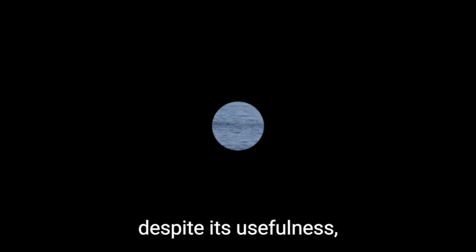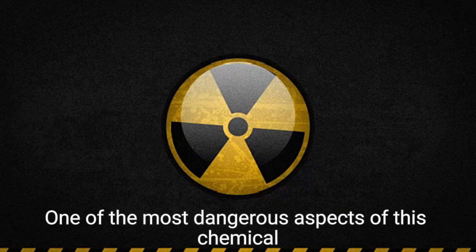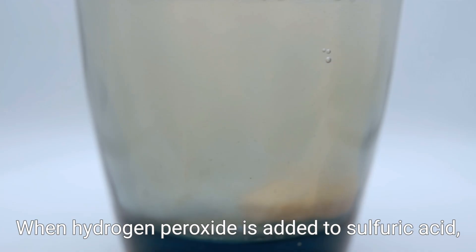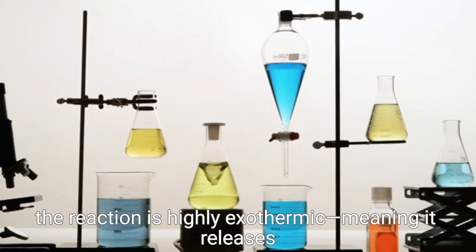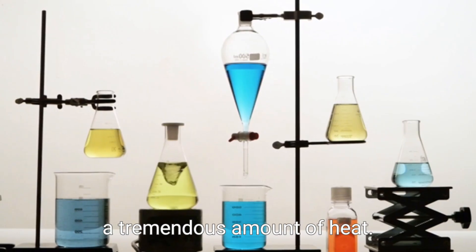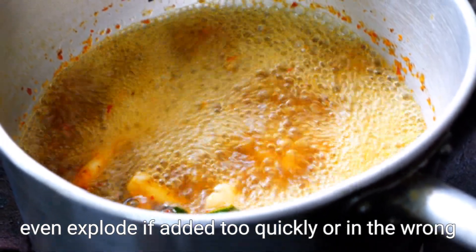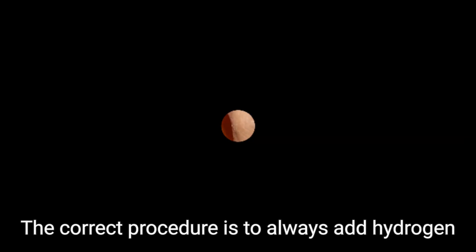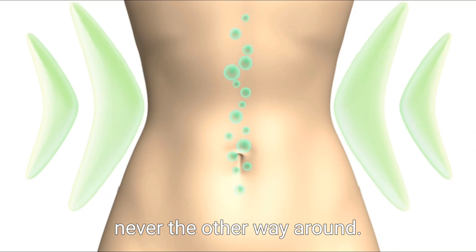However, despite its usefulness, Piranha Solution is extremely dangerous and must be handled with the utmost care. One of the most dangerous aspects is its reactivity. When hydrogen peroxide is added to sulfuric acid, the reaction is highly exothermic, meaning it releases a tremendous amount of heat. This can cause the mixture to boil violently and even explode if added too quickly or in the wrong order. The correct procedure is to always add hydrogen peroxide to sulfuric acid slowly, never the other way around.